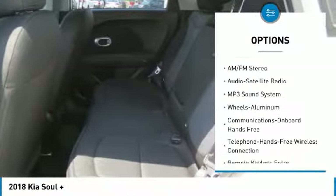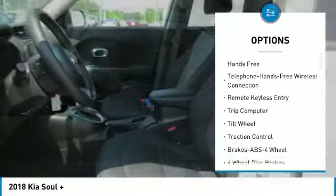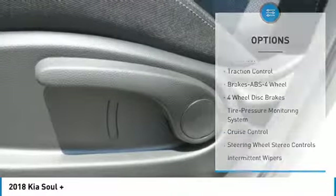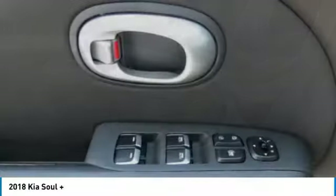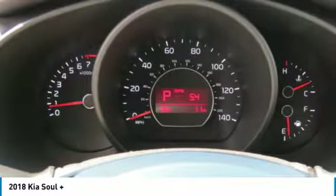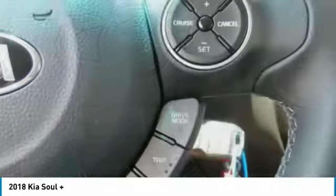Here are some of this vehicle's great options: anti-lock braking system, traction control, air conditioning, Bluetooth wireless data link for hands-free phone, power steering, cruise control, aluminum wheels, hands-free communication, rear defrost, and FWD. This isn't just a vehicle, it's an experience — so stop in for a test drive today.